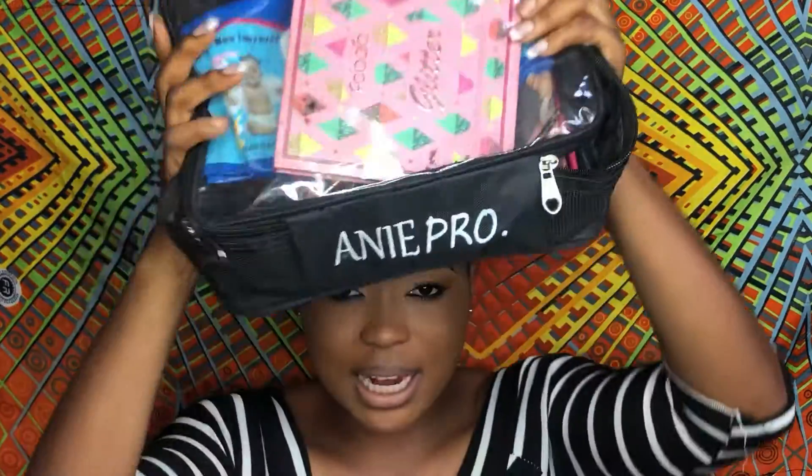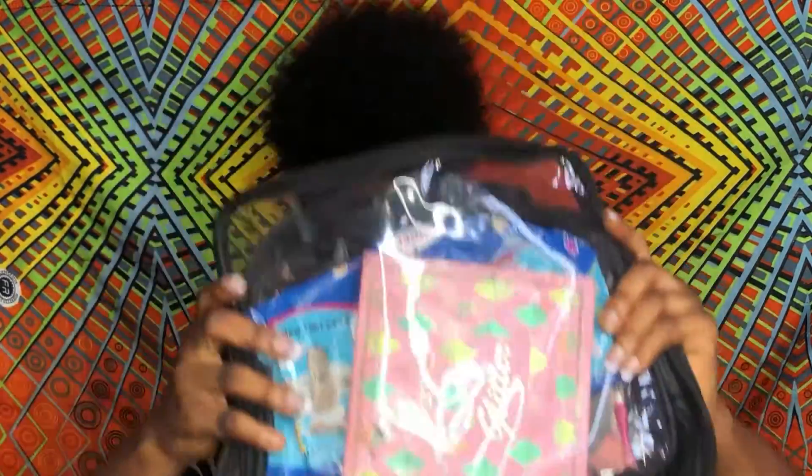A makeup bag like this one — I already put everything I'm going to be showing you guys inside. This is it. You need to have a makeup bag. I feel like this size is okay, but you can get a smaller size too if you want.